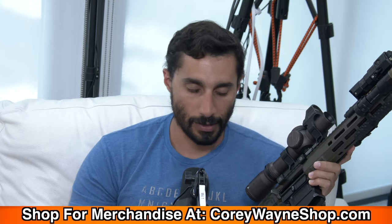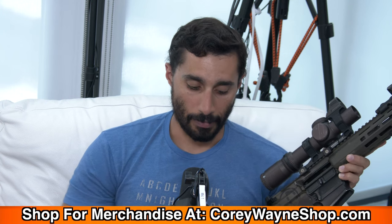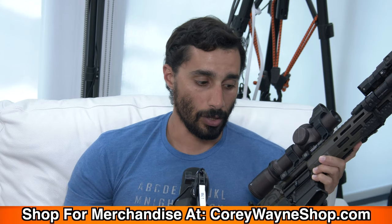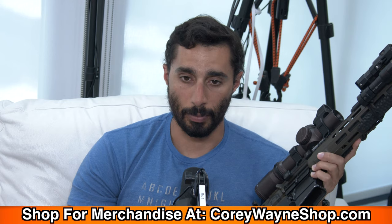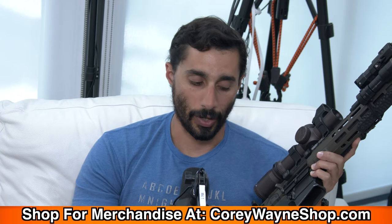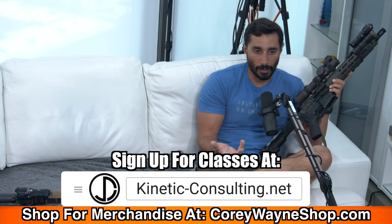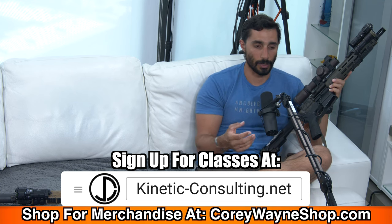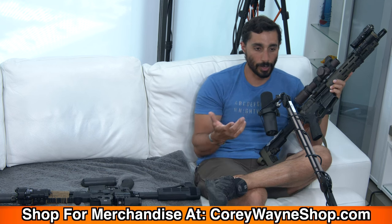Your grips, butt stocks, and optic selection are pretty standard. Most rifles come with a butt stock and grips, and those are kind of personal preference — what do you like, what do you not like? That's the magic of going to classes: you can feel and hold other people's gear, try it out if they let you. People are usually very open to letting you try their stuff in class.